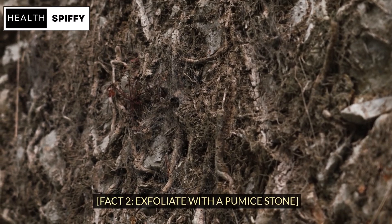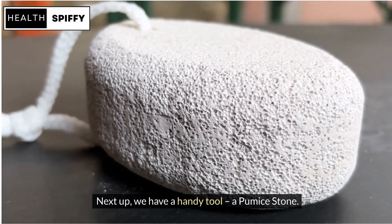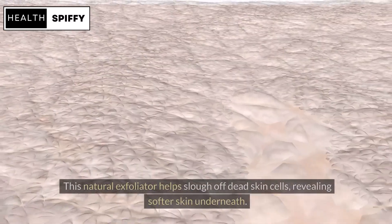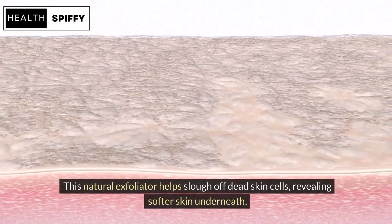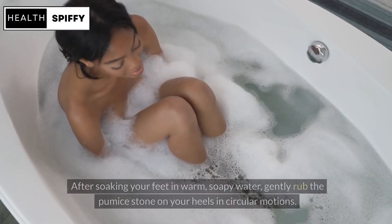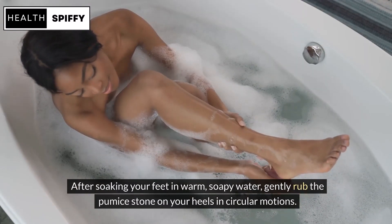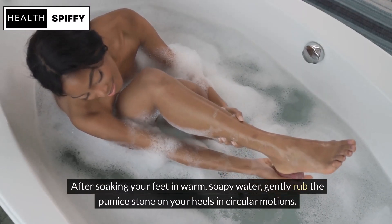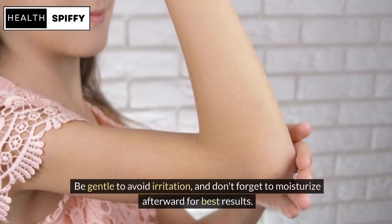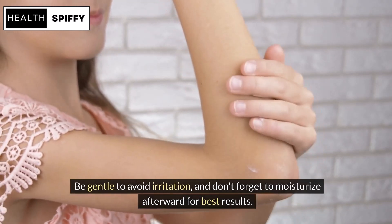Fact 2: Exfoliate with a Pumice Stone. Next up, we have a handy tool — a pumice stone. This natural exfoliator helps slough off dead skin cells, revealing softer skin underneath. After soaking your feet in warm, soapy water, gently rub the pumice stone on your heels in circular motions. Be gentle to avoid irritation, and don't forget to moisturize afterward for best results.